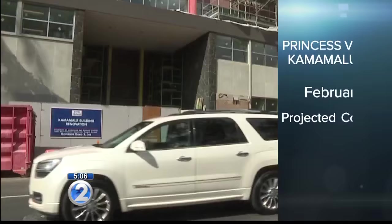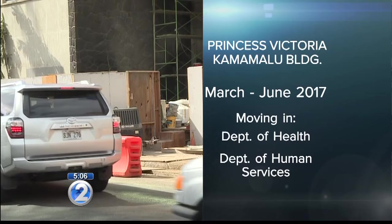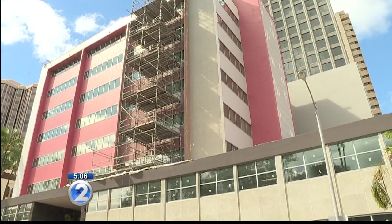In a statement, the department says the work should be done by the end of February. We're told the Departments of Health and Human Services are set to move in from March to June. I wanted to find out why the work has taken so long, and I also wanted to know how much money the state has spent on rent to house these agencies while work was being done.